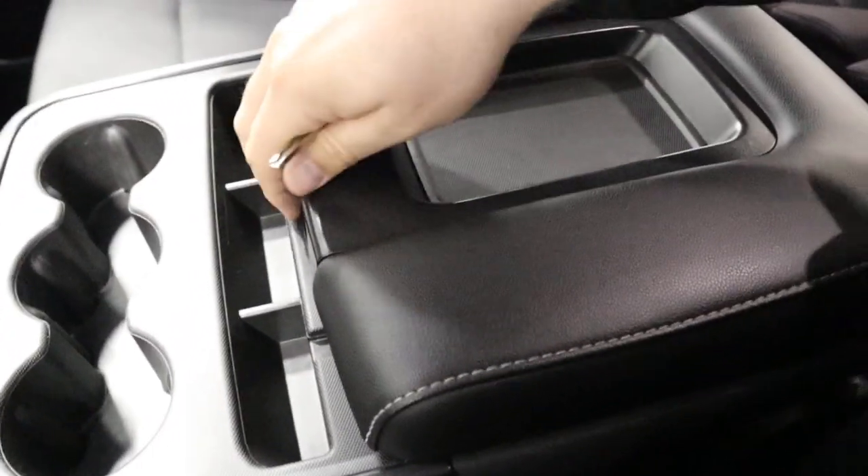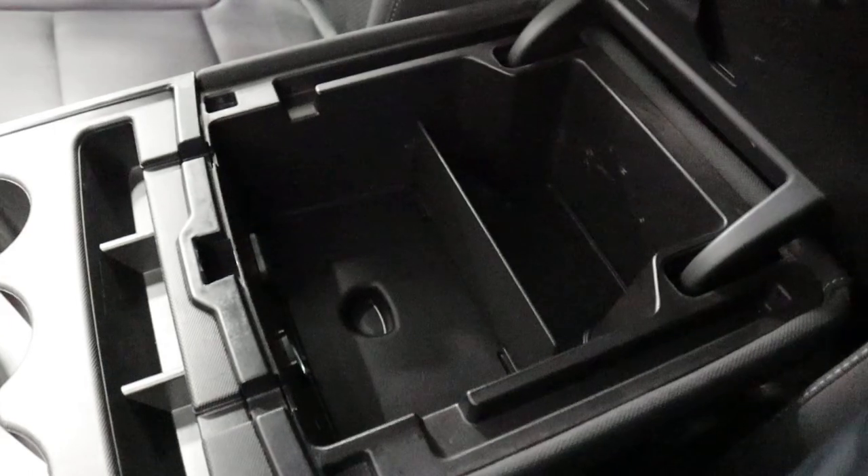Over here you got your cup holders. You got your console for storage — this also flips up so you can put another passenger in the front seat.